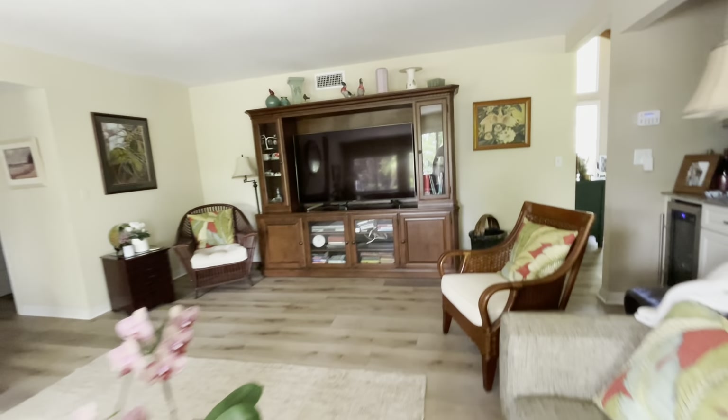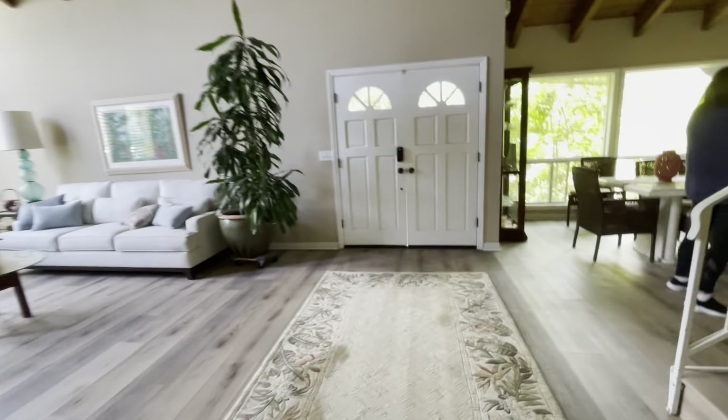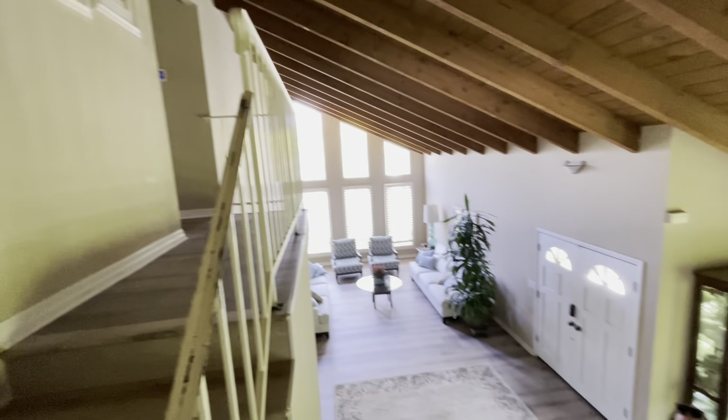Now we're going to do the upstairs. We're going upstairs — this is all bedrooms and bathrooms from this point on.